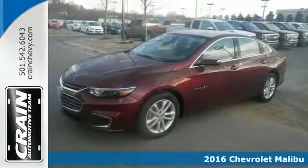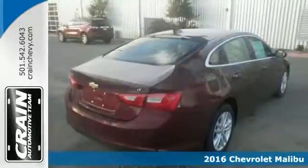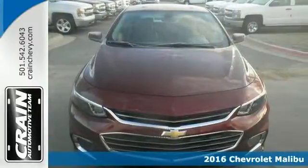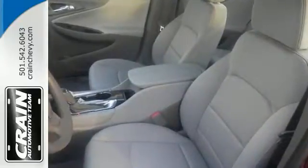Everyone will feel comfortable in this 2016 Chevrolet Malibu LT with great features including a turbocharged four-cylinder engine, alloy wheels, Chevrolet MyLink, and multifunction steering wheel.